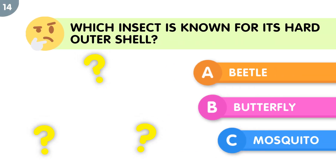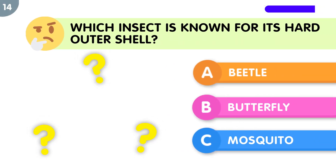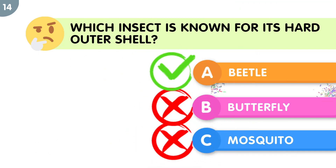Which insect is known for its hard outer shell? The correct answer is beetle.